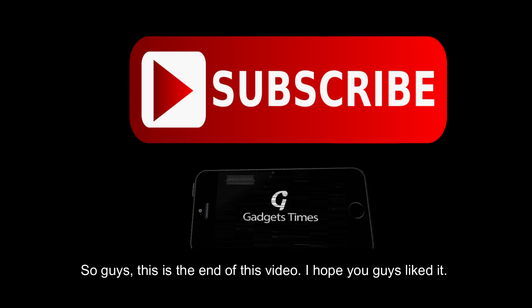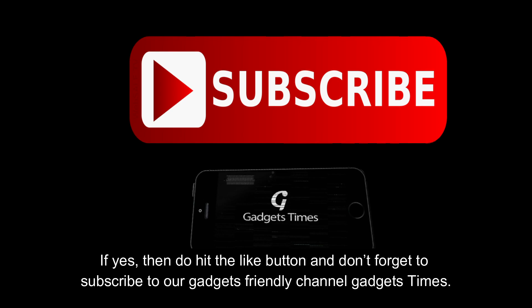This is the end of this video. I hope you liked it. If yes, then do hit the like button and don't forget to subscribe to our channel, Gadgets Times.